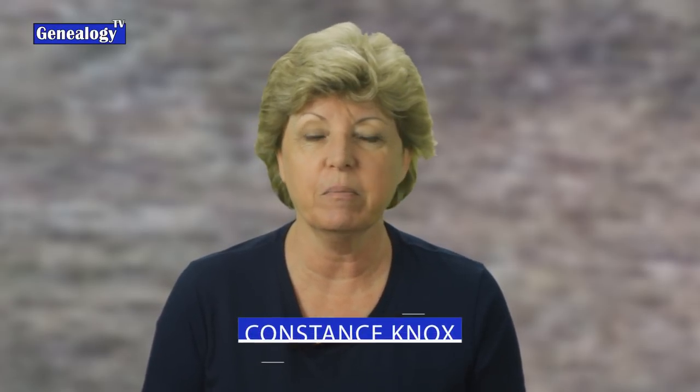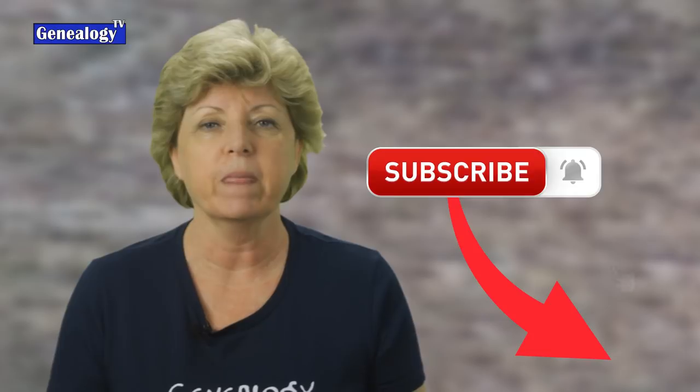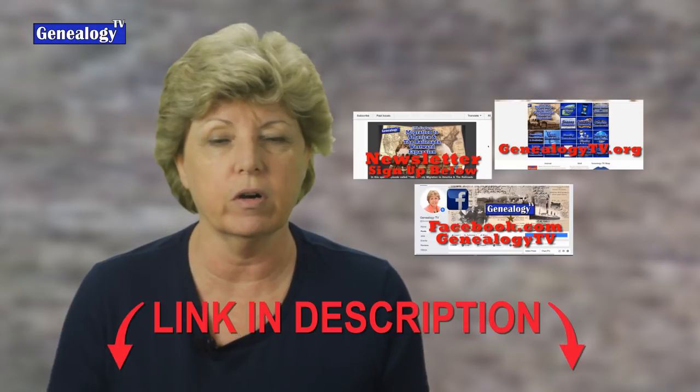If you are new here, my name is Connie Knox. I am a lifelong genealogist here to help you go further, faster, and factually with your family research. Stay connected by subscribing — there's a subscribe button on the screen. Don't forget to ring the bell so that you get notified each time I upload a video. There is a newsletter, a Facebook page, and a website at genealogytv.org. Links for all of that are in the description below.